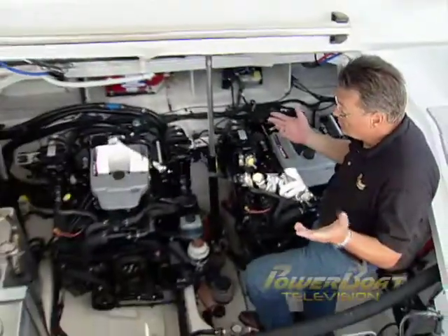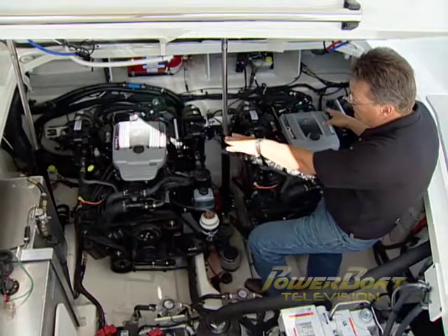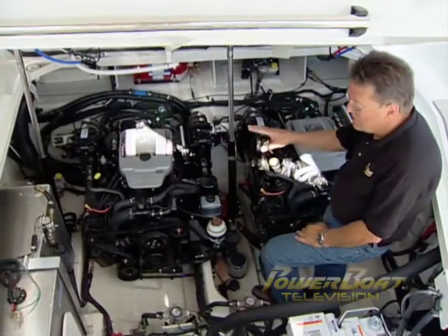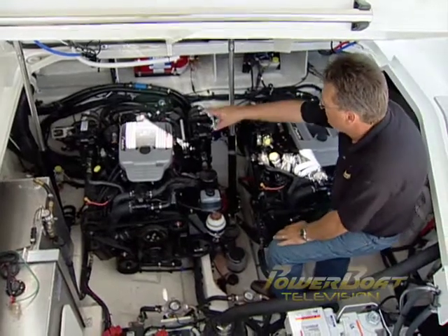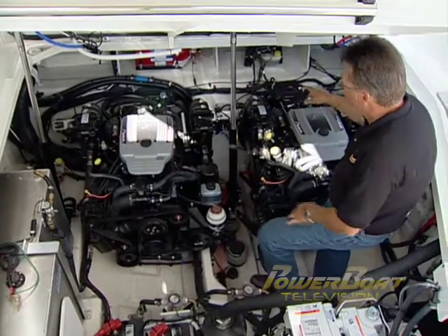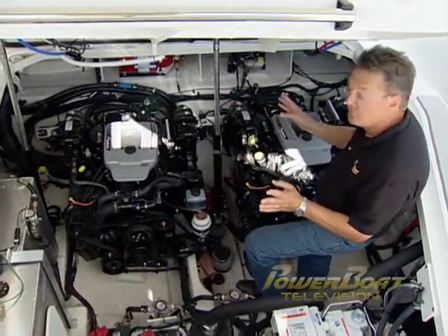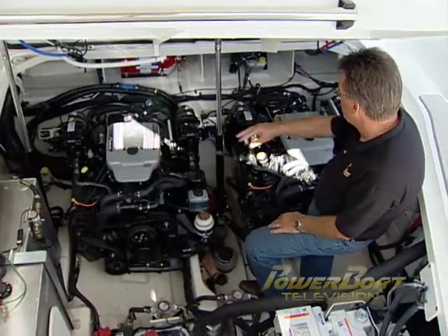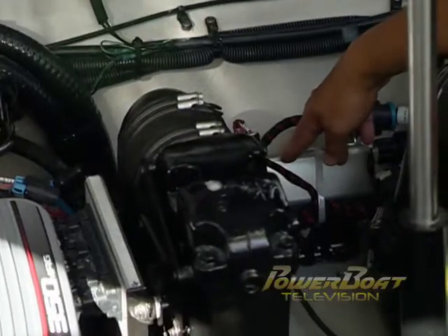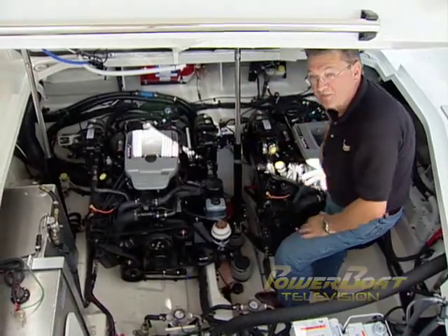In the engine compartment, we have what looks like standard MerCruiser packages, in fact being 350 mags powering Bravo 3 out drives. Now on a typical inboard-outboard installation, there would be a single power steering pump on one engine, one hydraulic cylinder, and a tie bar between the two out drives that keep them moving together. The difference with Axios is there's a power steering pump on each of the engines, and there's a separate electronically controlled hydraulic cylinder that moves each drive independently based on the commands.